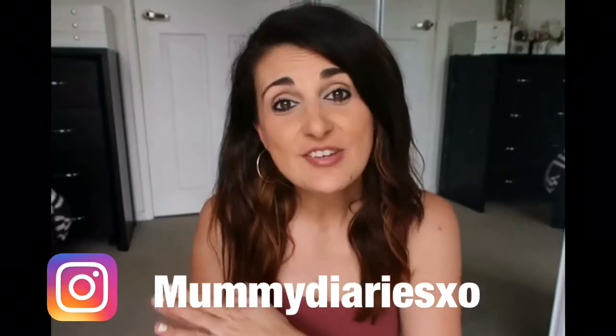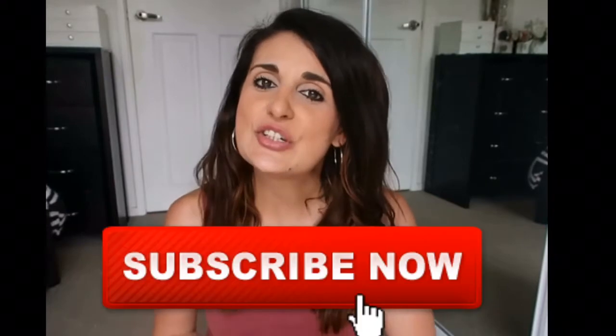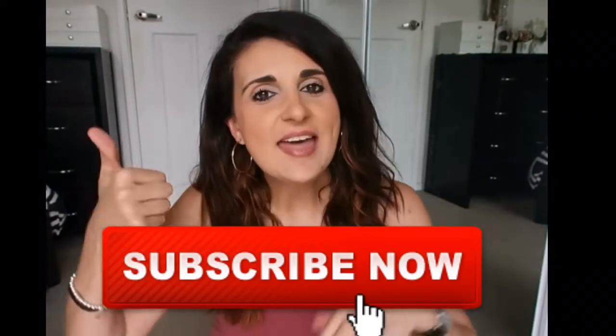Hi everyone, welcome to my channel. Today I'm going to be showing you what we are buying my daughter for her second birthday this year. I hope it will give you some ideas if you have some upcoming birthdays to buy presents for, or this could even give you ideas for Christmas presents as well, because Christmas is just around the corner. My name is Sylvana, I do mummy and kid type videos, so if you haven't already subscribed, please do consider subscribing down below and thumbs up this video.